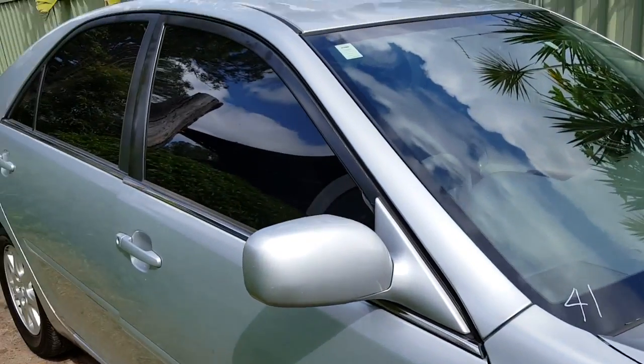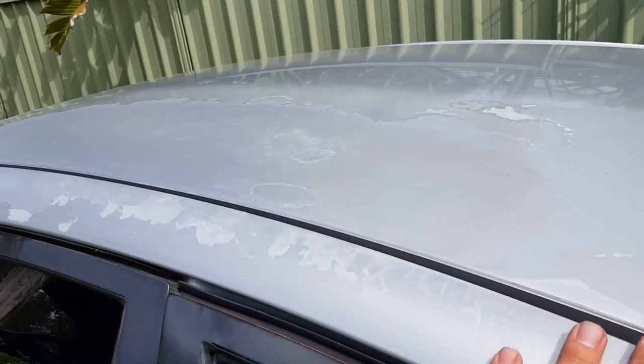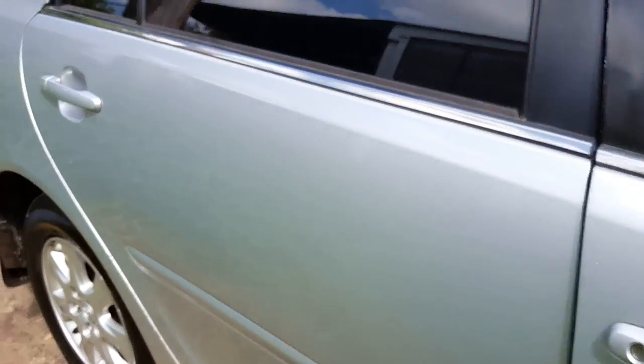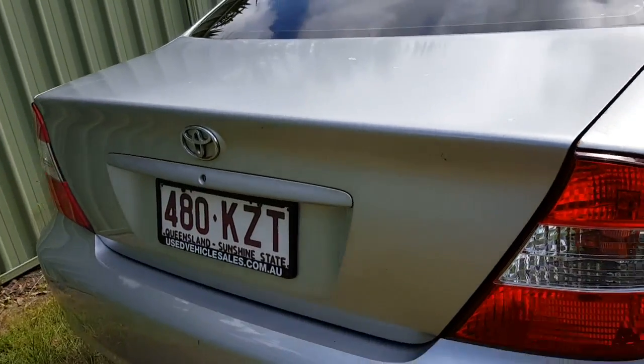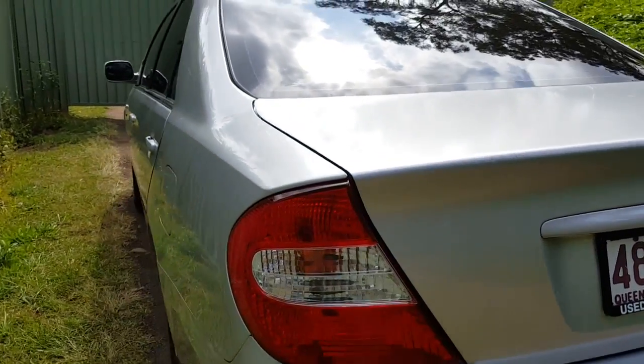Got the alloy wheels, got the tinted windows down the side. Got a little bit of a paint issue going on up on the top there, but mechanically this car is beautiful — just cosmetically it's got that paint thing up on the top.